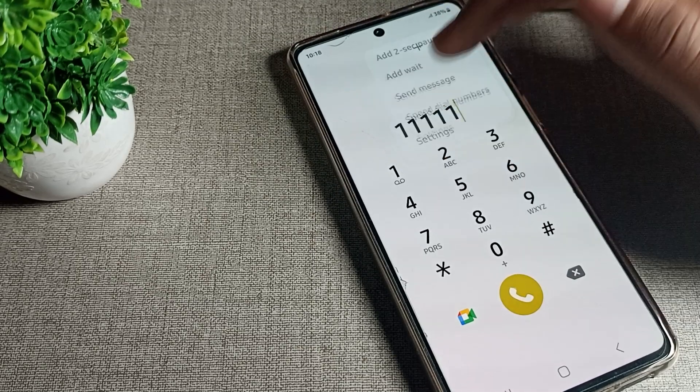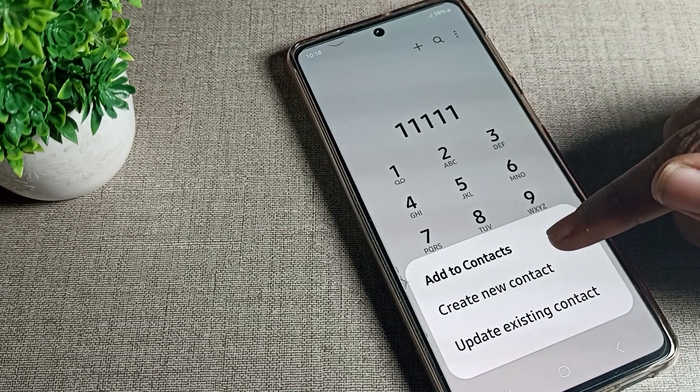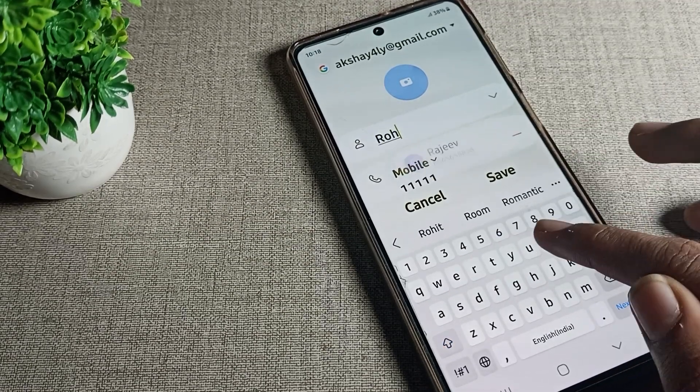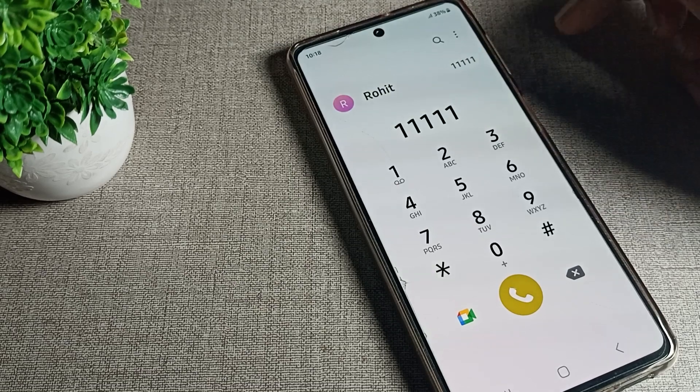Once you can see the settings, tap the plus option. You will see 'Add to Contact' and then 'New Contact' — tap there. Now I will enter my name and save it into my contacts.